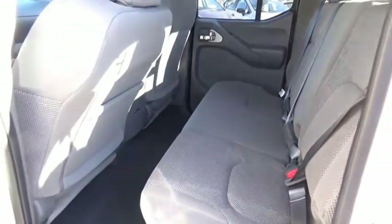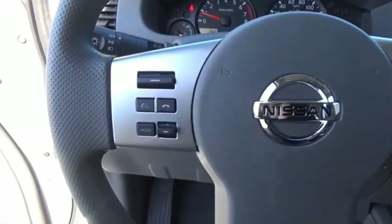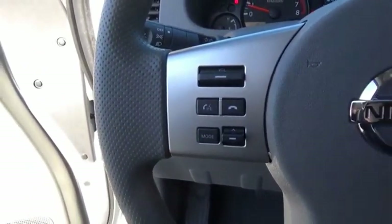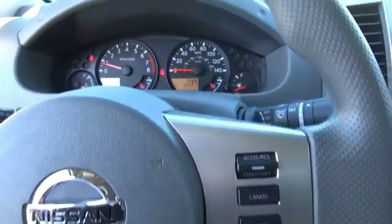The Nissan Frontier offers a full-length, fully boxed frame for strength, serious off-road capabilities, and a five-star rating for side impact crash safety. The Frontier's interior comforts include cab versatility, under seat storage, and seating for five.